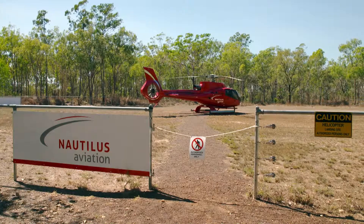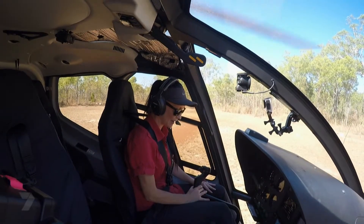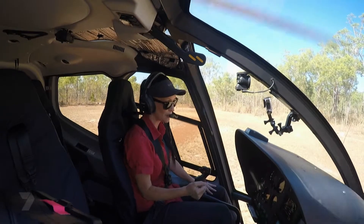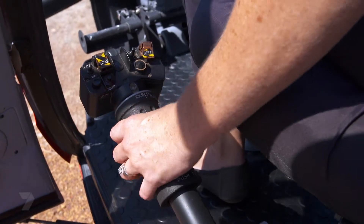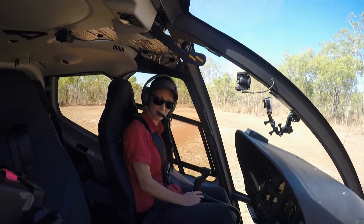We have three different controls in the helicopter. We have the little feet pedals, which control our tail rotor. We have this one in our right hand called the cyclic, which controls all of our turning — so if we want to turn left or right or forward or backwards. And then we have one down here on the left, which is our collective. So basically if we want to go up, we pull it up; if we want to go down, we squeeze it down.